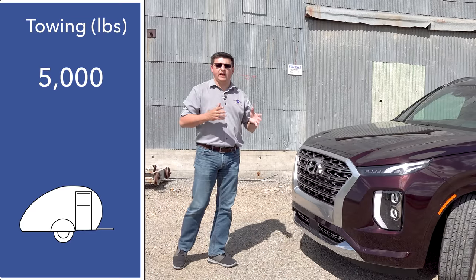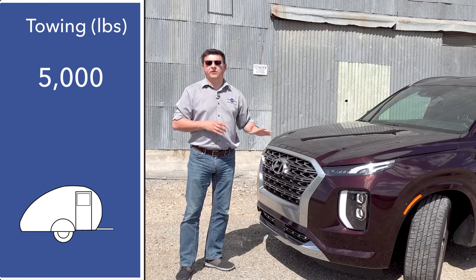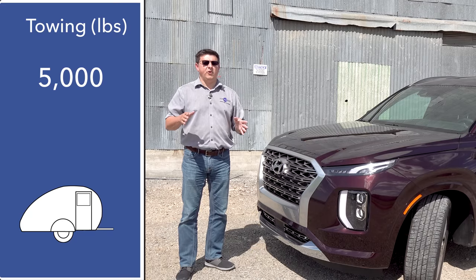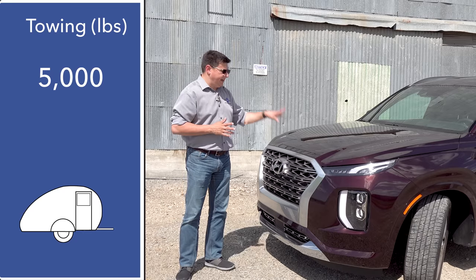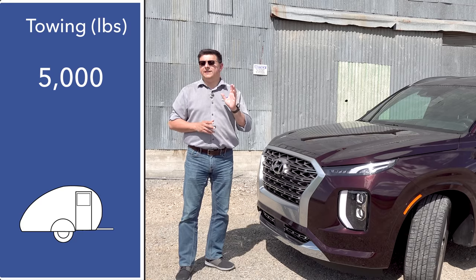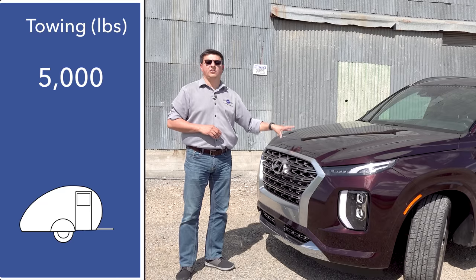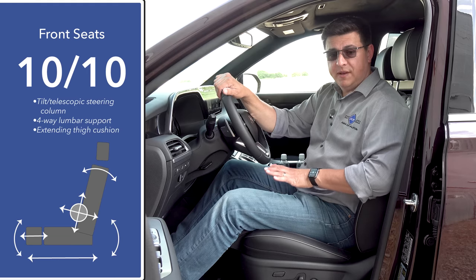All Palisades coming to America will have the towing package standard, giving us 5,000 pounds of towing ability whether in front-wheel drive or all-wheel drive. All models get the upgraded cooling, pre-wiring for the trailer, and trailer sway control standard. If you want the hitch receiver, that is an extra charge but it's relatively minor and available on all trims.